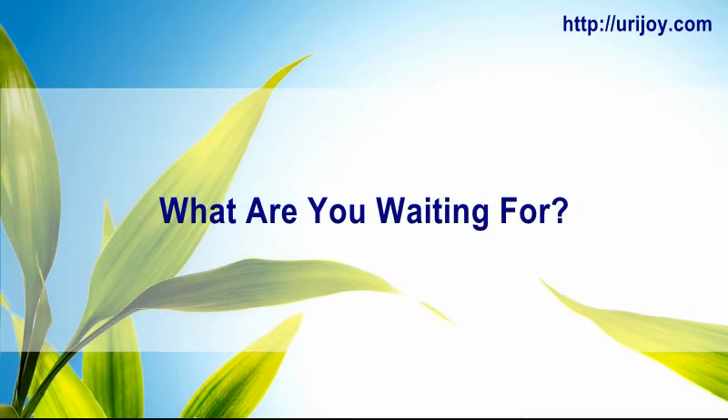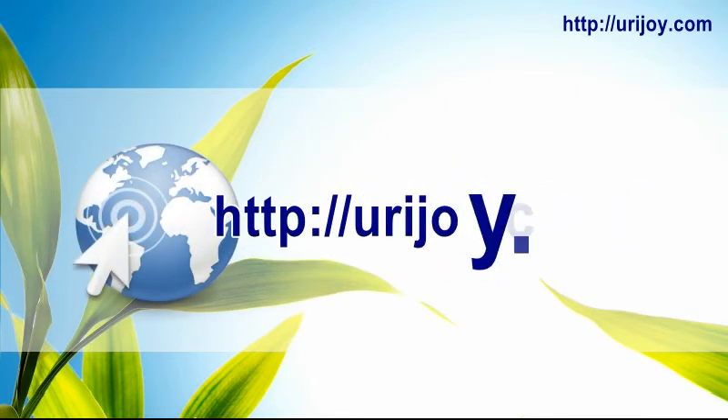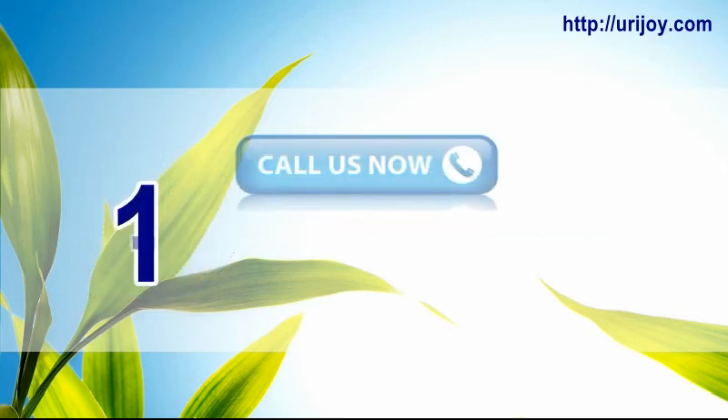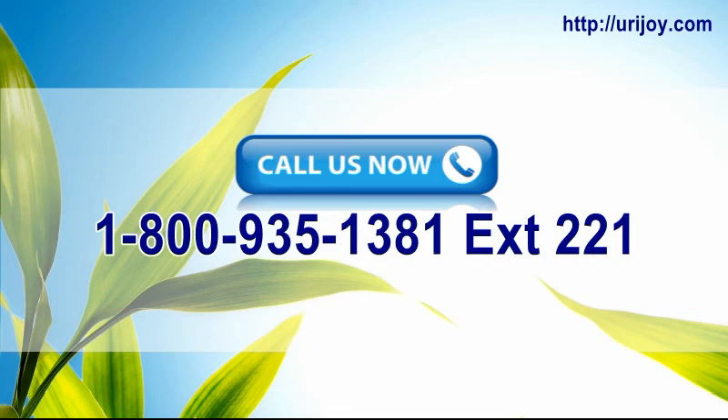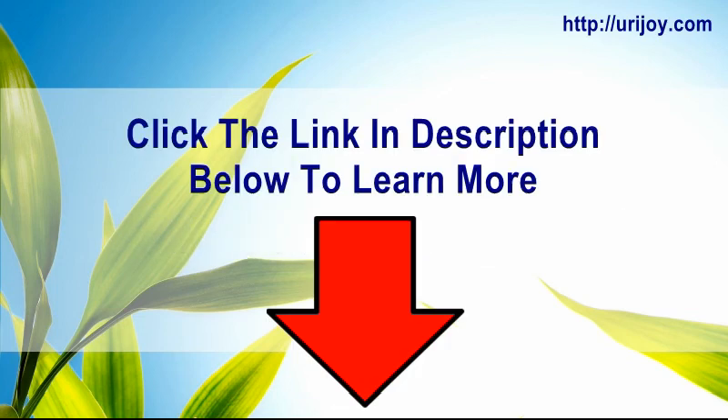What are you waiting for? Visit us now at urijoy.com, call us at 1-800-935-1381 extension 221, or click the link in the description below to learn more.